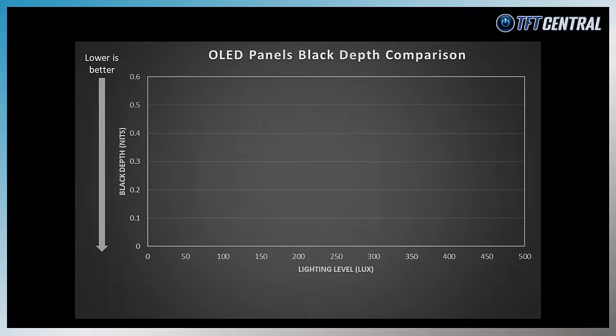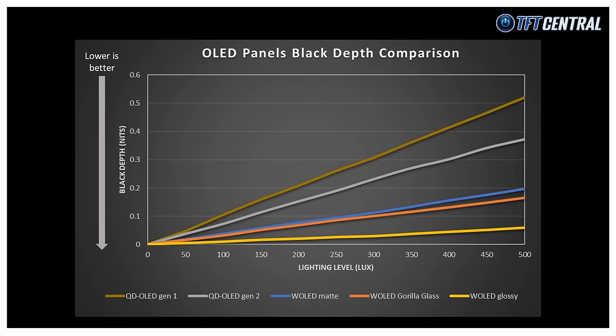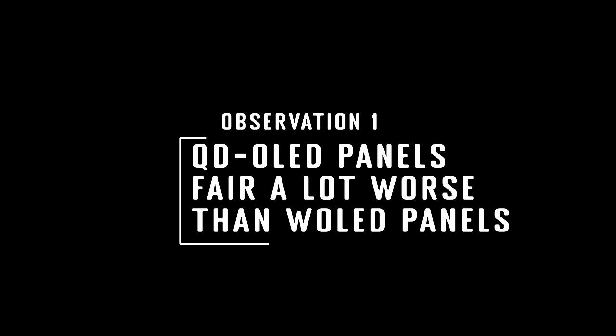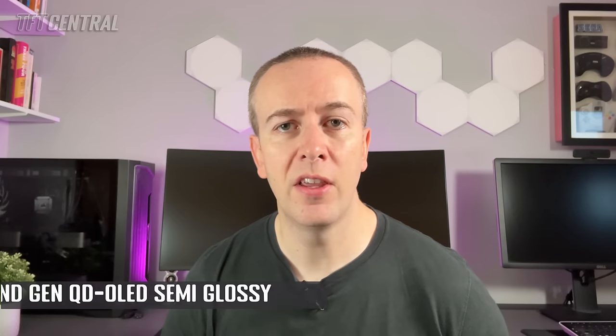On to the results and analysis. The graphs show the measured black depth along the vertical y-axis, starting at true black in the bottom left-hand corner. The ambient lighting level of the room is shown along the horizontal axis, getting brighter as you move from left to right. Each coloured line represents a different OLED panel technology and coating combination. The three current OLED monitor-sized options — semi-glossy QD OLED from Samsung Display's first generation, second generation QD OLED, and matte anti-glare coated W OLED — represent the most interesting comparison for the current OLED monitor market.